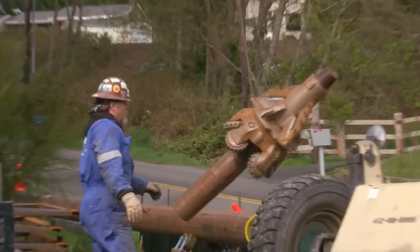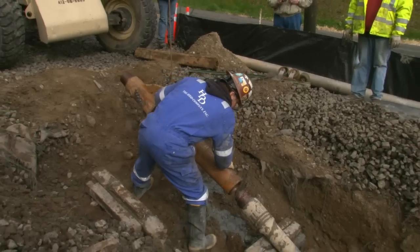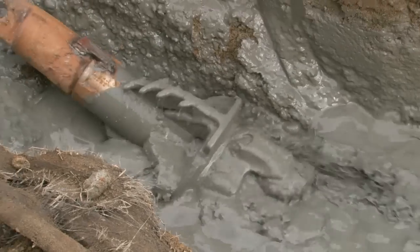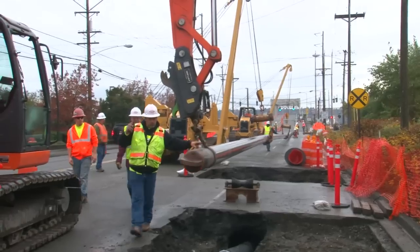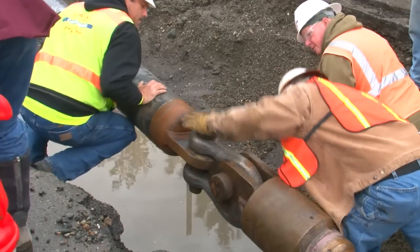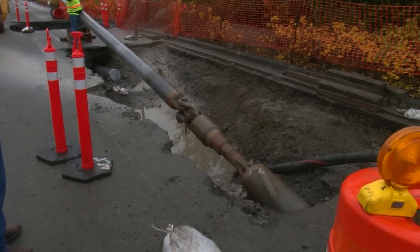A larger back reaming head is then attached in line and pulled back through the bore hole, enlarging the pathway to its specified size. Finally, the pipe or conduit is attached via a swivel connection to the reamer head and pulled back through the bore to complete the installation.